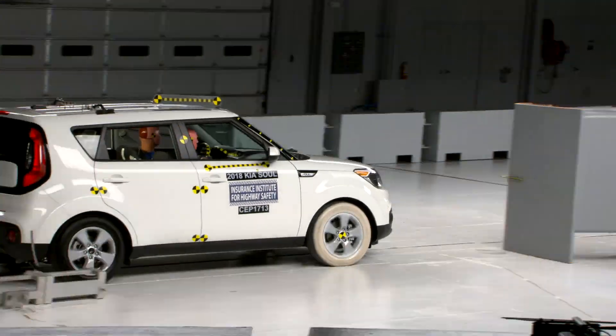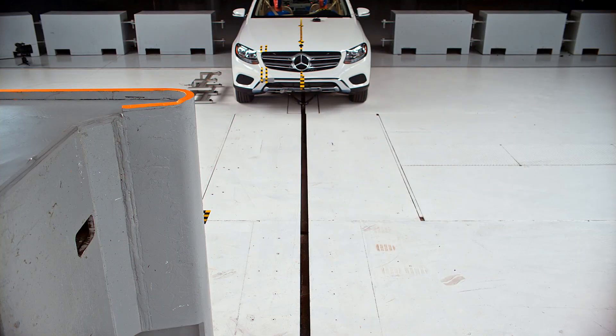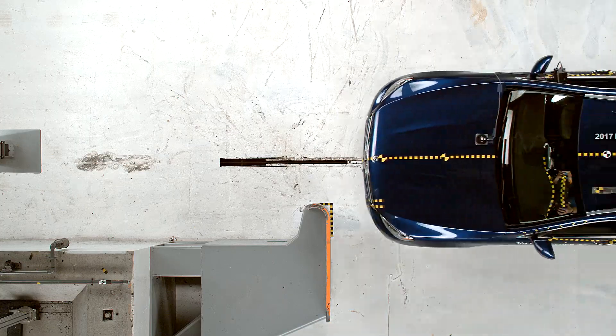We developed this test after it became clear that some manufacturers weren't paying enough attention to passenger side protection. Drivers expect that their passengers will be protected just as well as they are. Manufacturers are taking this issue seriously now and we're confident that good small overlap front crash protection will become the norm on the passenger side just as it has on the driver side.